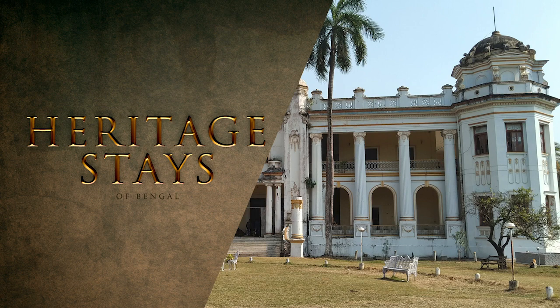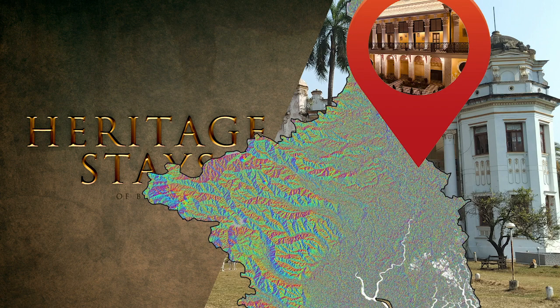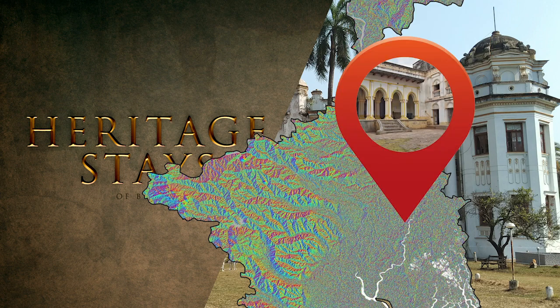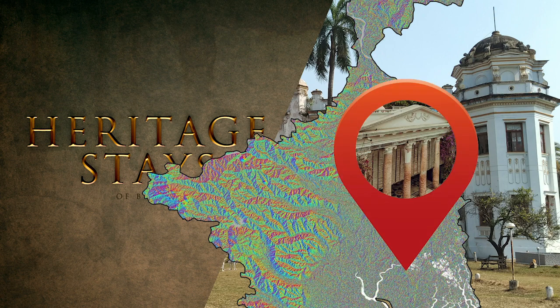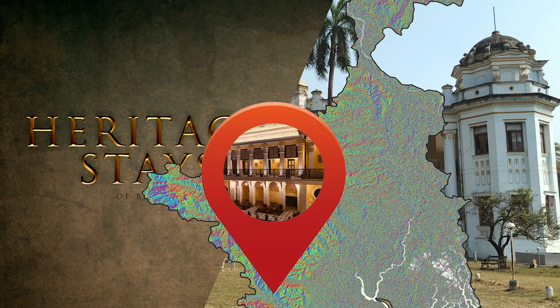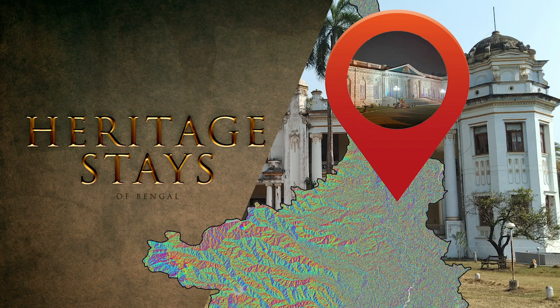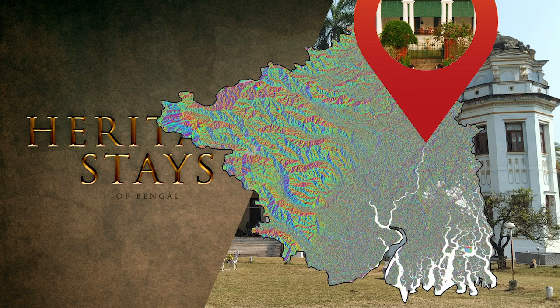Here's our pick for the best heritage stays in Bengal: Bari Kuthi in Murshidabad, Amodpur Rajbari in Bardhaman, Mohishadal Rajbari in East Midnapur, Rajbari Bawali in South 24 Parganas, Itachuna Rajbari in Hooghly, Jhargram Palace in Jhargram district, Kashimbazar Rajbari in Murshidabad, and Mohishadal Rajbari in Nadia.